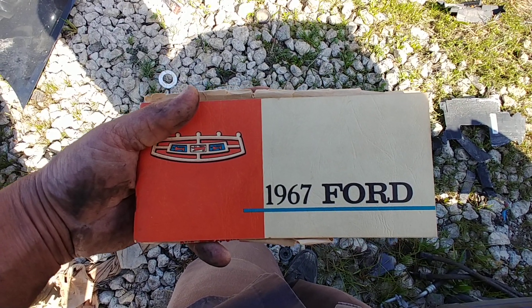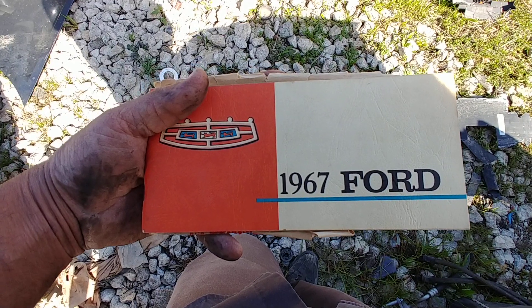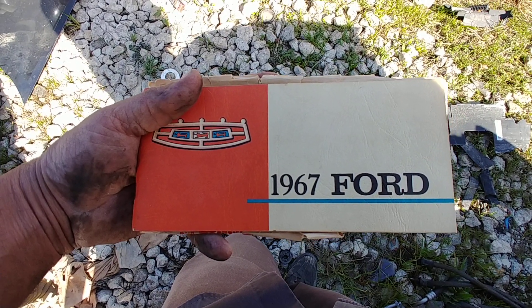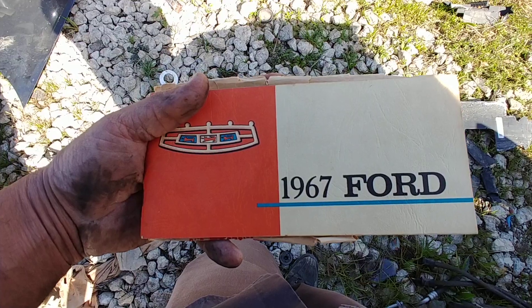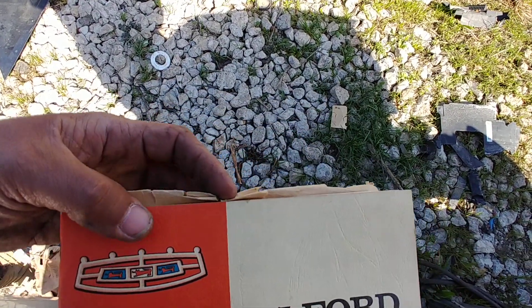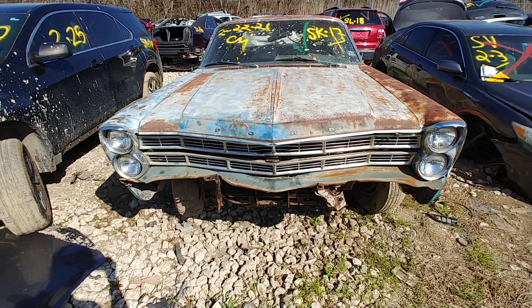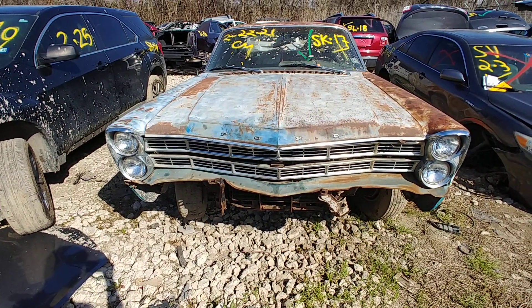Check out this really nice 1967 Ford owner's manual — it survived pretty nice. It's gonna get dirty because I'm holding onto it with my dirty hands. Wish the car would have survived as nice though.